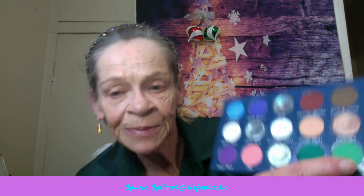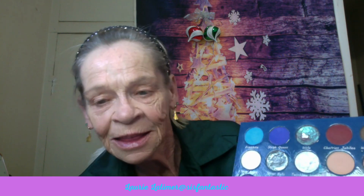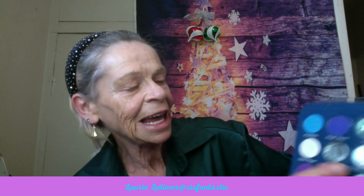She picked Cheer, the green, and she picked Evergreen, The Feels, and Twinkling Lights, and Snow Angel. So this is going to be a real pretty look, I think.